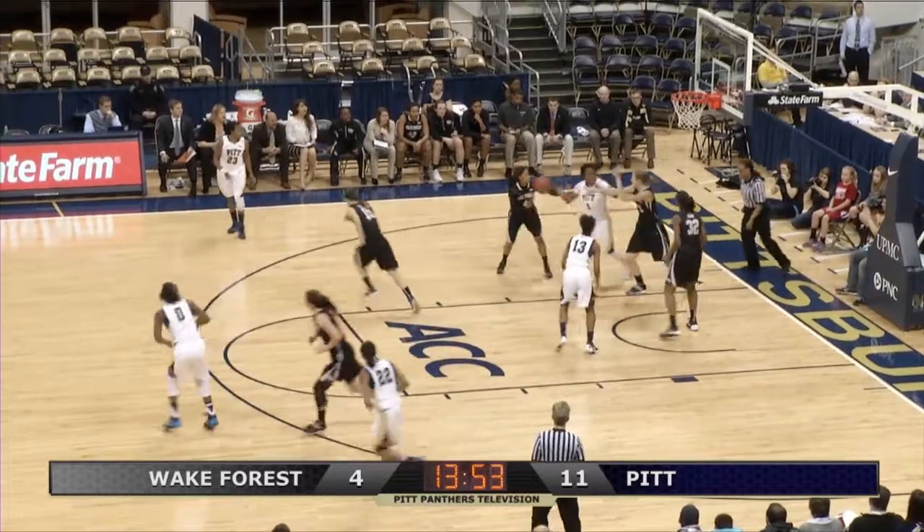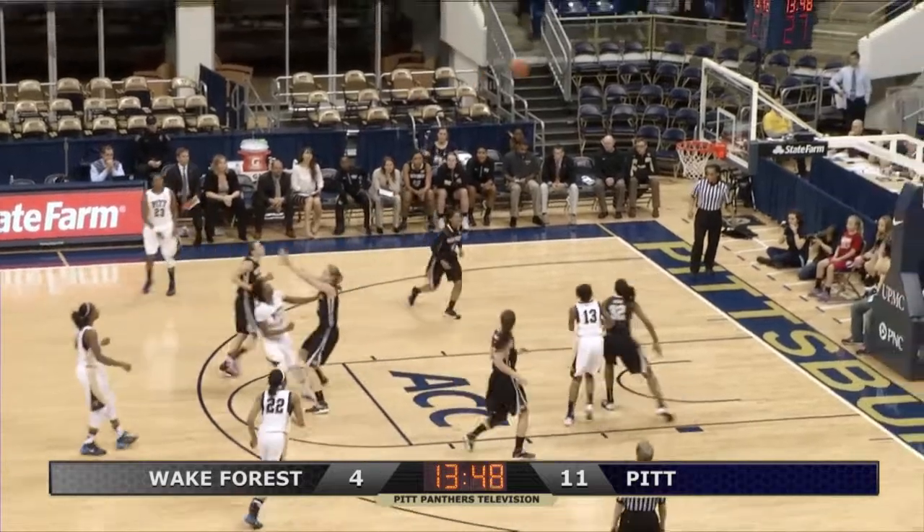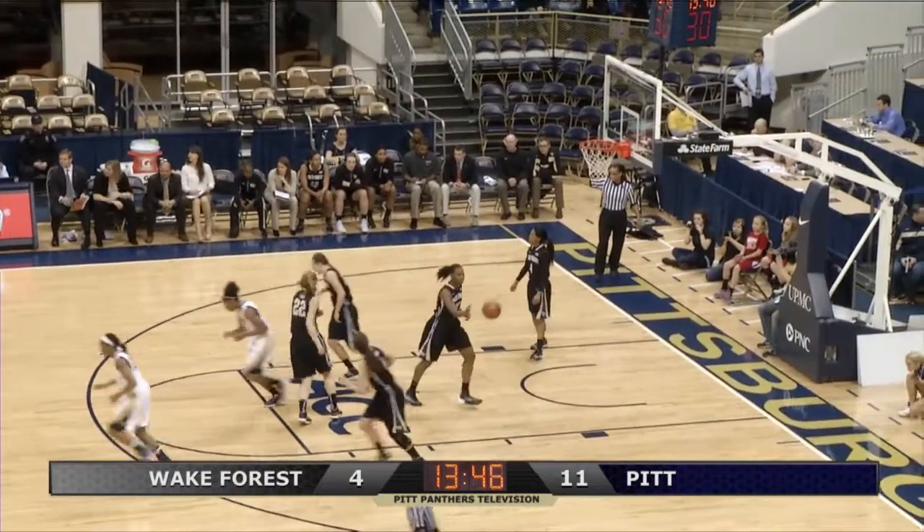Davis going through the lane, lost the dribble off her foot, then Wake Forest throws it away — it's picked off by Anderson. Briggs just inside the top of the key, hits the jumper.